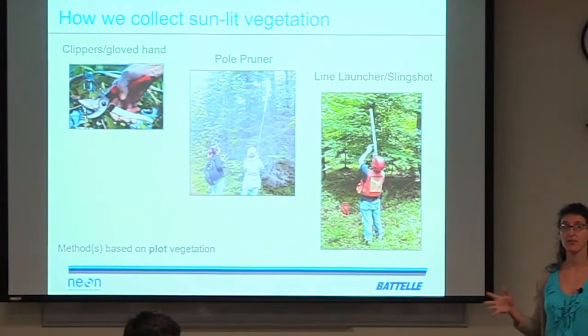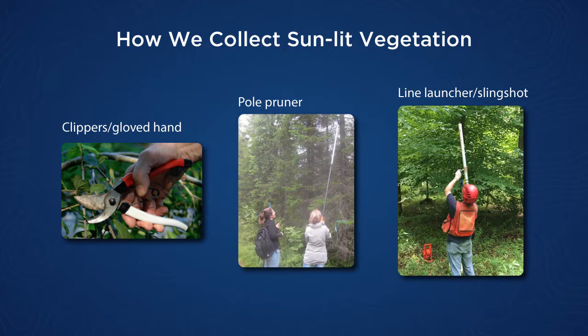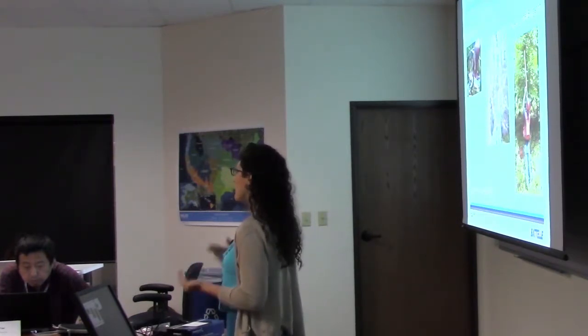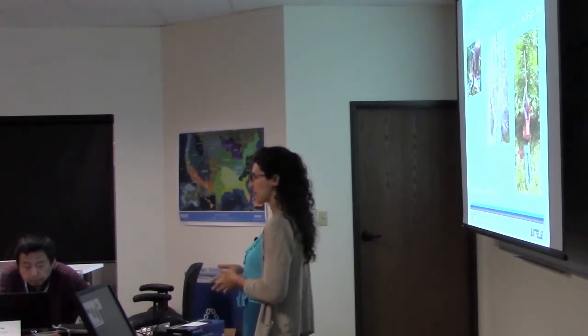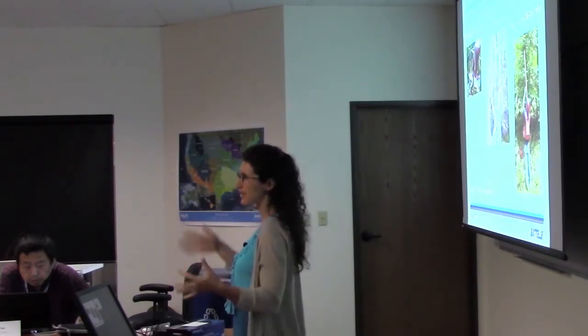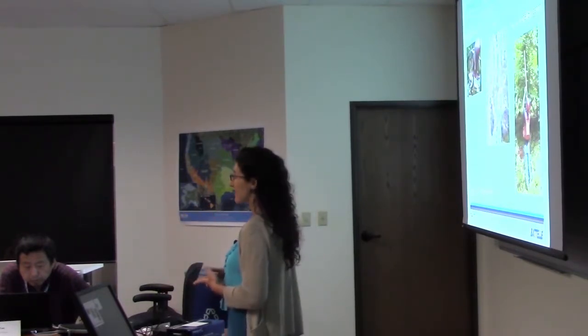How we get leaves out of the canopy depends very much on the vegetation. For short-statured shrubs in arid lands and grasslands, we can just use clippers. For medium-statured vegetation, we try to use pole pruners. But in a lot of our forested sites, we do have to use arborist tools such as line launchers and slingshots. No one is using drones right now, but that might be explored in the future. Some site hosts are more restrictive — they do or don't want drones or slingshots — so we have a suite of tools and do what we can.